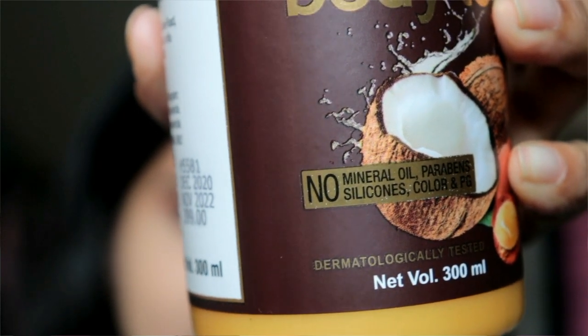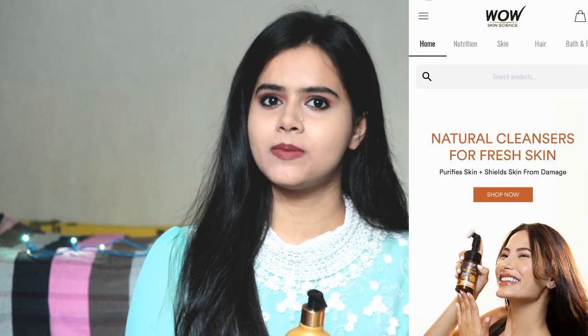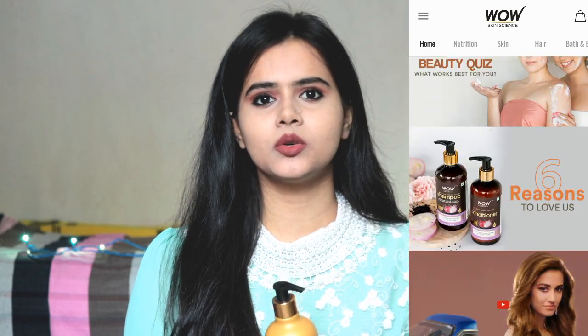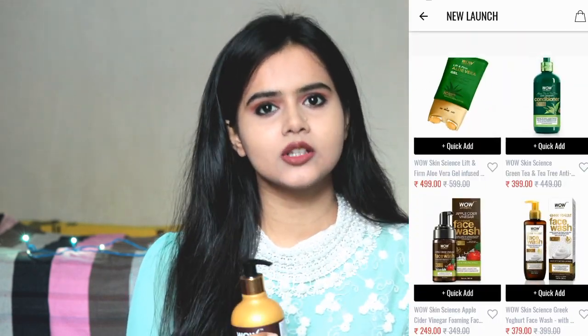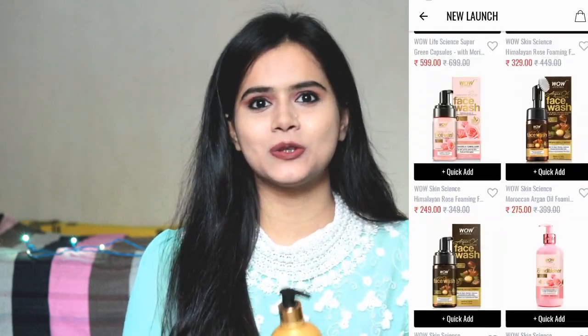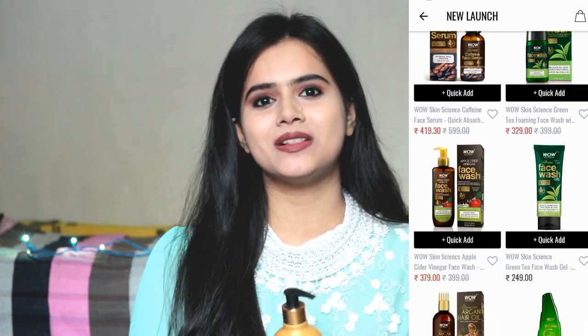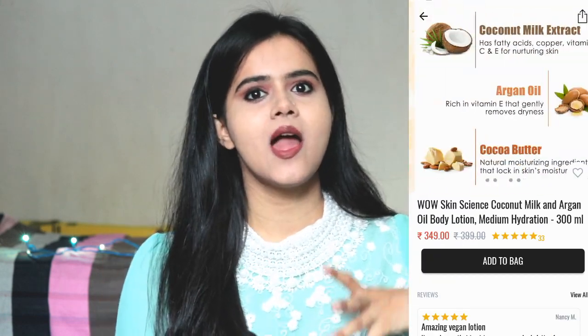This is a pump bottle priced at ₹399, but I purchased it at a discounted price. I always go to the WOW Skin Science app — I purchase it from the app, which I downloaded from Google Play Store, because it is a hassle-free process. There are different categories like skincare, hair care, and combo kits, so product selection is very easy. Also, there are many discounts and offers on their app, making it more affordable.